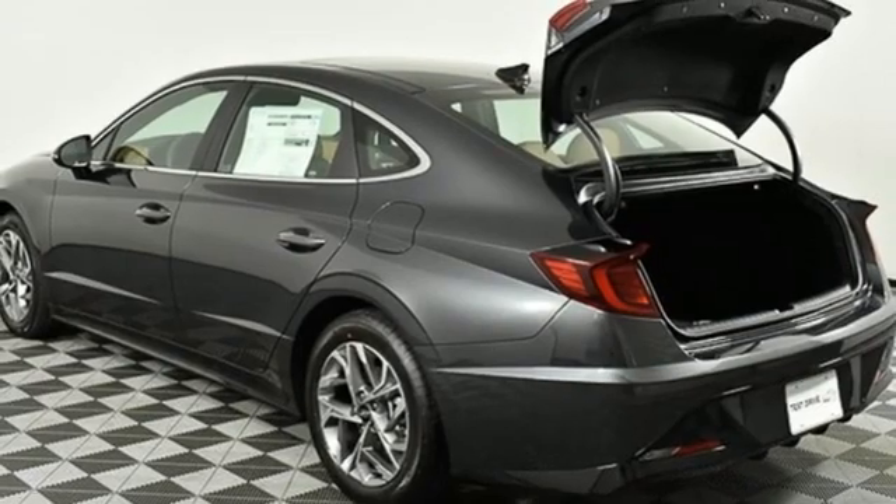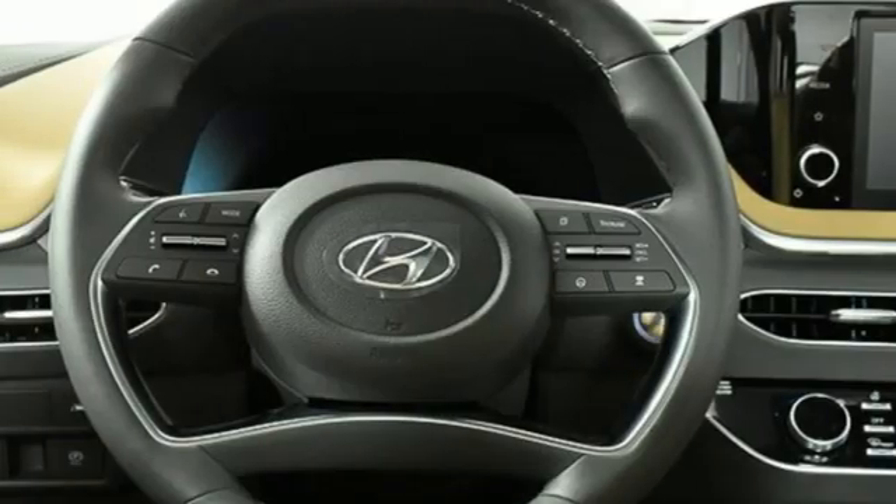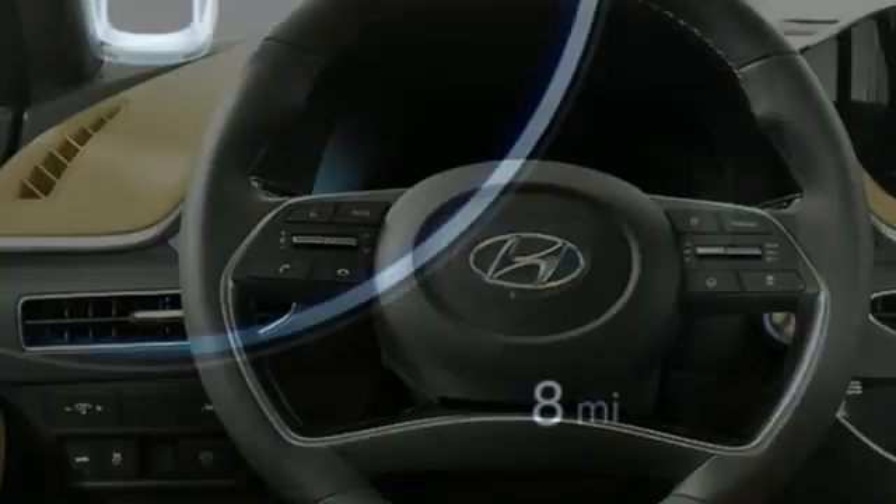Dual zone climate control, automatic transmission, hands-free lift gate, and electronic steer-by-wire steering.